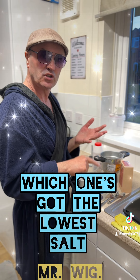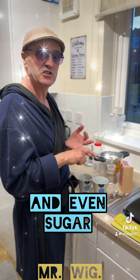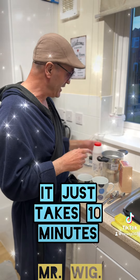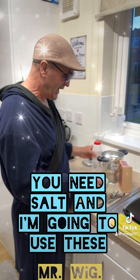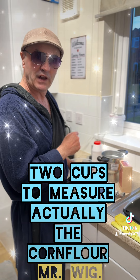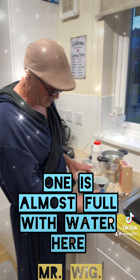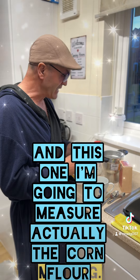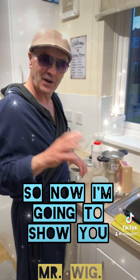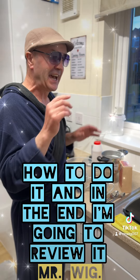Know which one is the best — which one has the lowest salt and even sugar. I'm going to cook the corn flour; it just takes 10 minutes. You need salt, and I'm going to use these two cups to measure — one is almost full with water, and this one I'm going to use to measure the corn flour that I'm going to put inside.